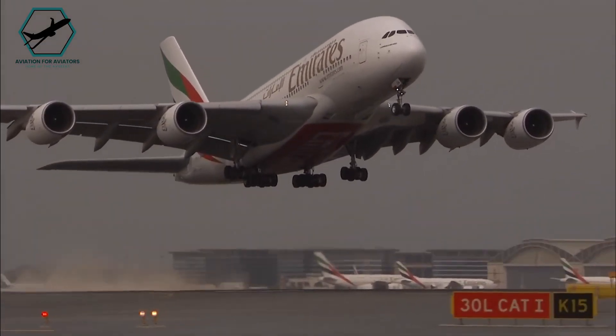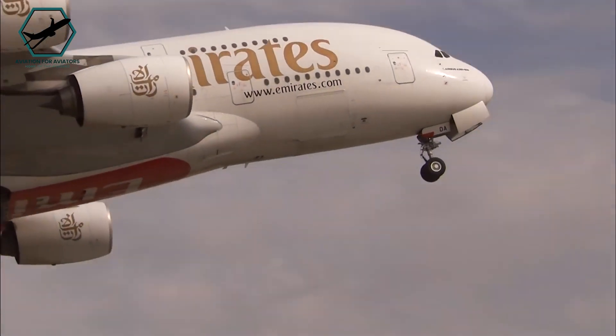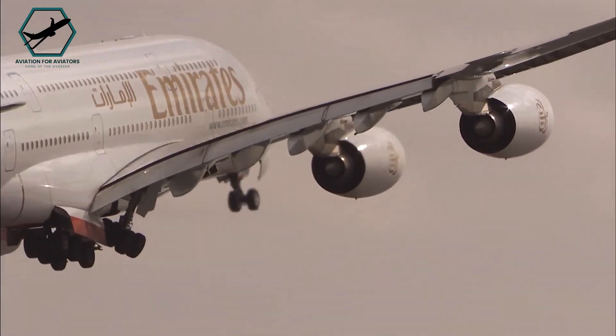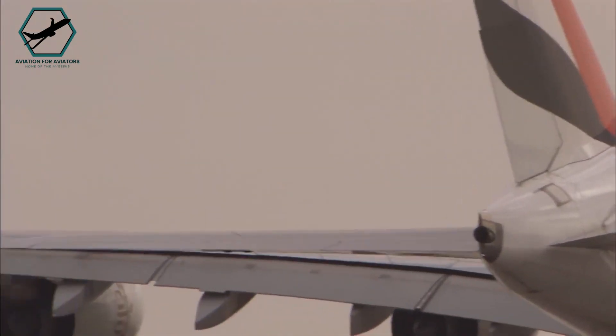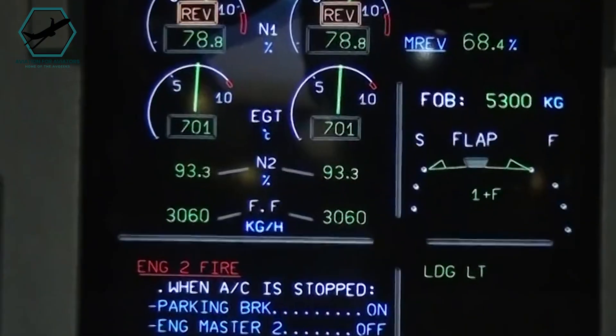The most critical time for engine failure is during take-off, from the start of the roll until around 1,500 feet. Pilots undergo extensive training for this scenario, tested every six months in simulators. If an engine fails before reaching V-1 speed, pilots abort the take-off.